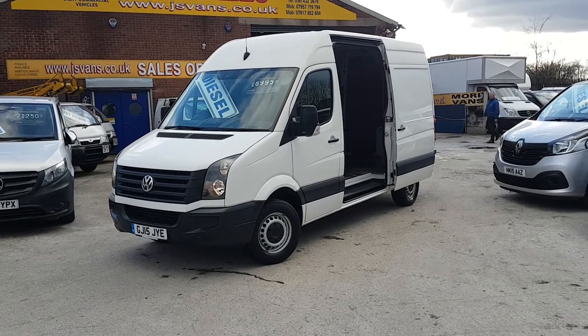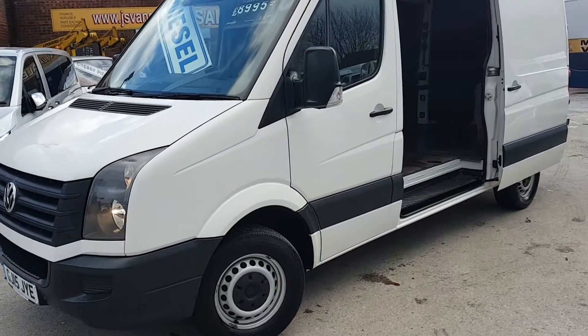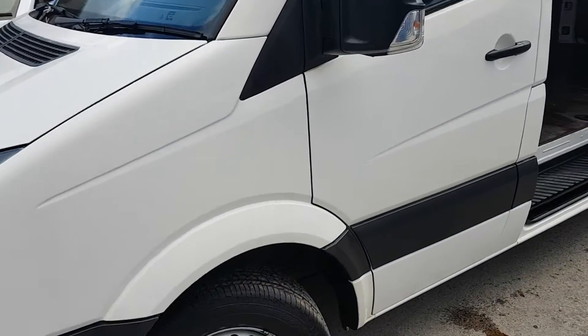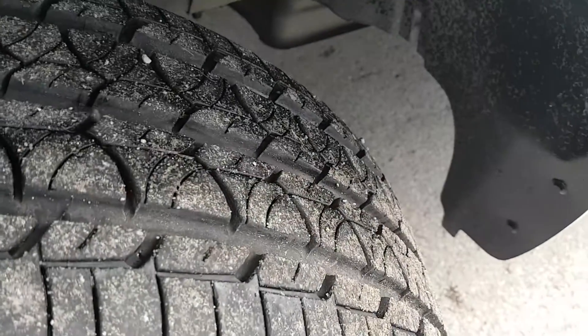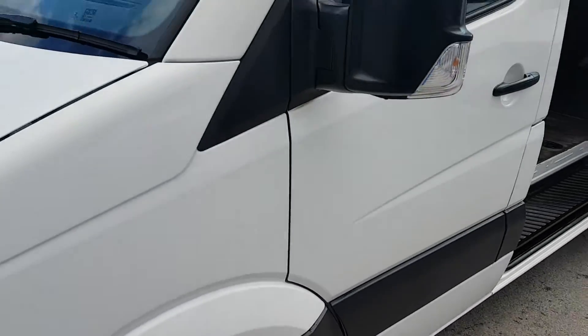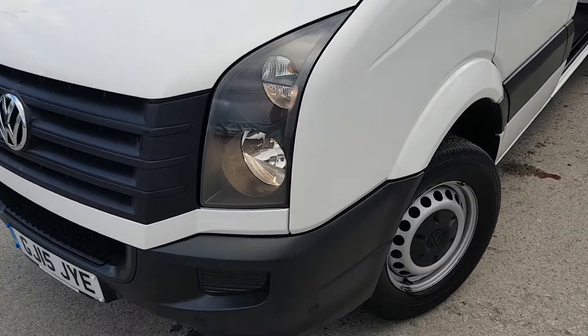All good tires around — the front tires are around about 80% on the front. Probably a little bit less on the rear tires. It's got front and rear parking sensors.